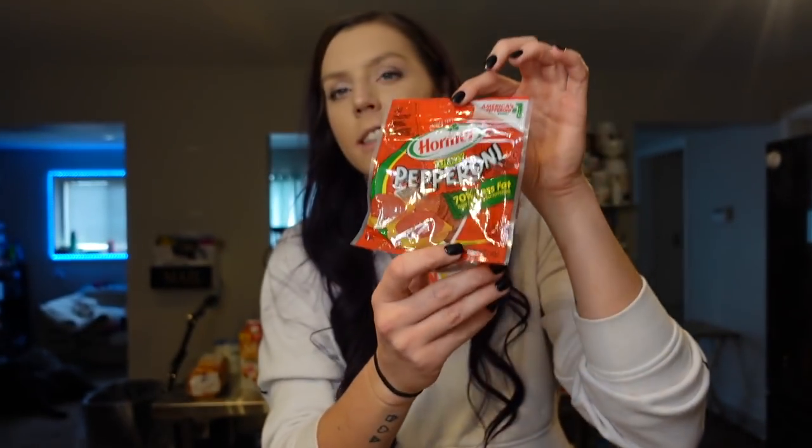The same goes with turkey pepperoni — we always have this on hand. This is what I used on that pizza burger. It's 70 calories for a serving of 17 slices, two points, and nine grams of protein. Sometimes I'll even just snack on some turkey pepperoni. Regular pepperoni is kind of greasy, but this I can have more frequently and I really like the taste. We use it on our two-ingredient dough pizzas, flatbreads, and burgers. There's just a lot you can do with it and it's a good low-point option.